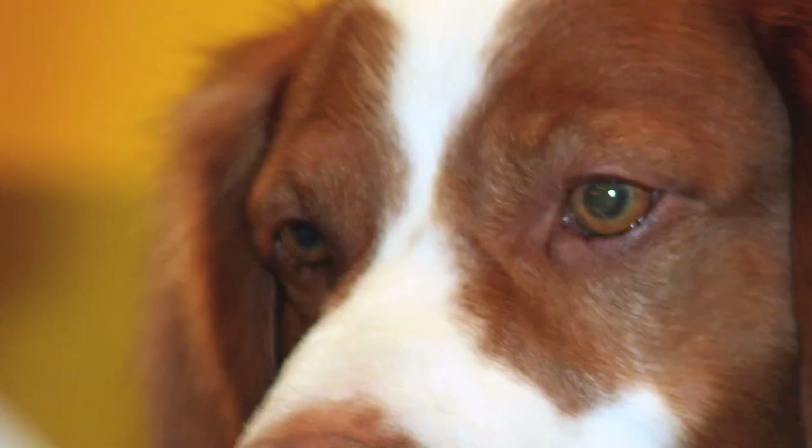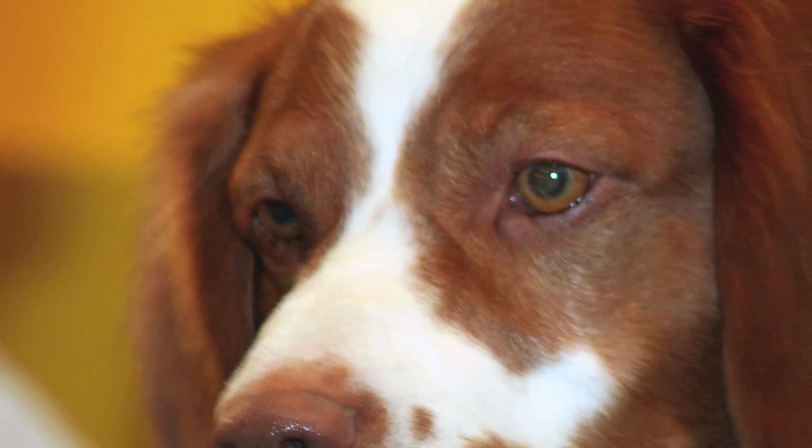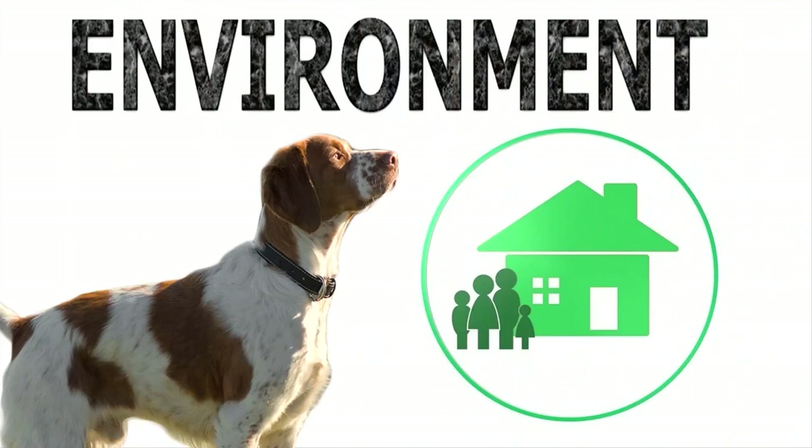Grooming: The breed has a fairly short coat and requires minimal grooming. Using a soft slicker brush once or twice a week should be good enough. Trimming nails, checking ears for wax, and brushing teeth regularly are also necessary.